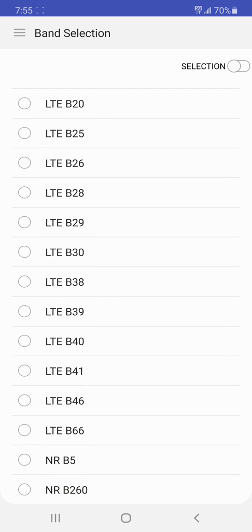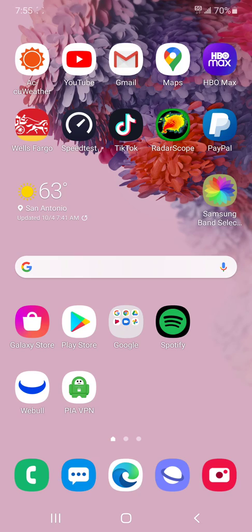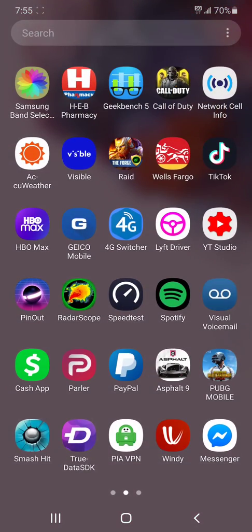I think it's Band 5. Yeah, it has to be Band 5. It's Band 5 — NR Band 5, okay.